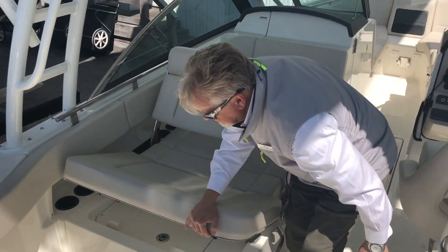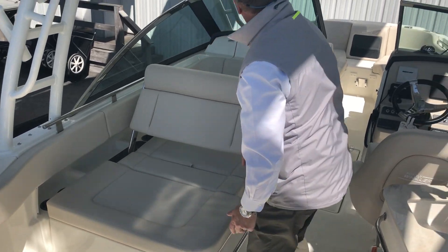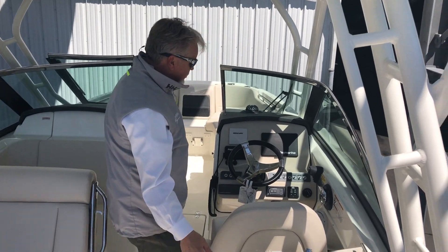Today is when you want to fish. We have a cockpit table that mounts here — the table can also mount at the bow. In the wet bar area, there's a Yeti cooler.